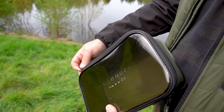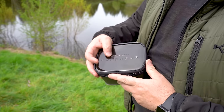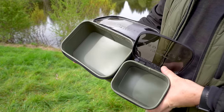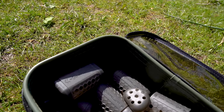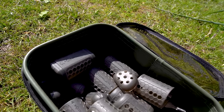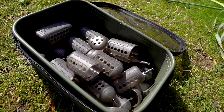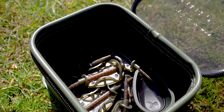Introducing the Progress EVA Pouches, expertly crafted to seamlessly nestle within the Progress luggage series. Ideal for storing weights, feeders, terminal tackle, fishing line and an array of essential accessories for your angling adventures. Their gun smoke clear lids ensure visibility of contents, crafted from durable EVA material, guaranteeing robustness and enduring quality.